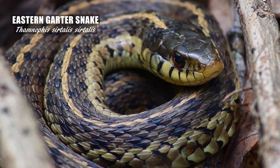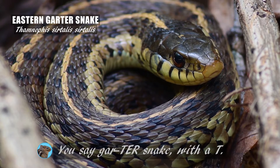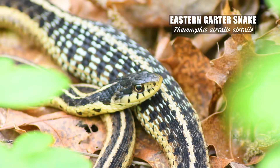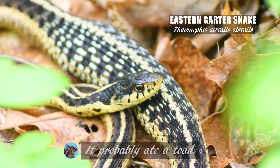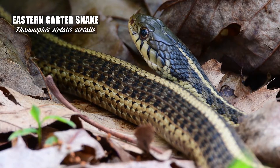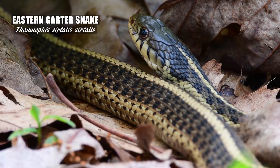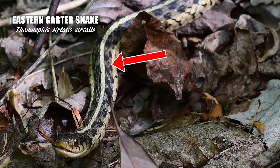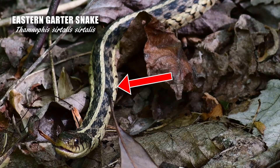Oh look, a garden snake. No, it's a garter snake — with a T. I've been saying that wrong my whole life. Does this snake have really bad gas? It probably ate a toad. Either way, that just doesn't look comfortable. The eastern garter snake is fairly common around here. This species has a light stripe running along the backside, an almost checkerboard-like pattern along the sides, and a yellowish belly.